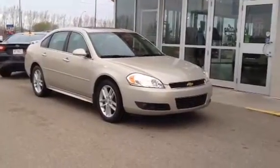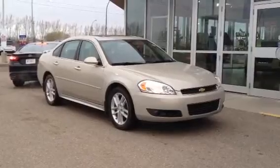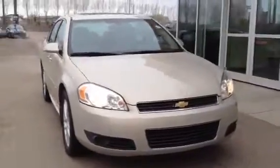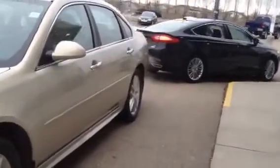Welcome to Davis GMC Buick. This is our 2010 Chevrolet Impala LTZ. This one has a 3.9 liter engine and a four-speed automatic transmission. Beige in color, front fog lamps, chrome-covered door handles, and body-colored mirrors. Nice chrome edging around the entirety of the windows there.